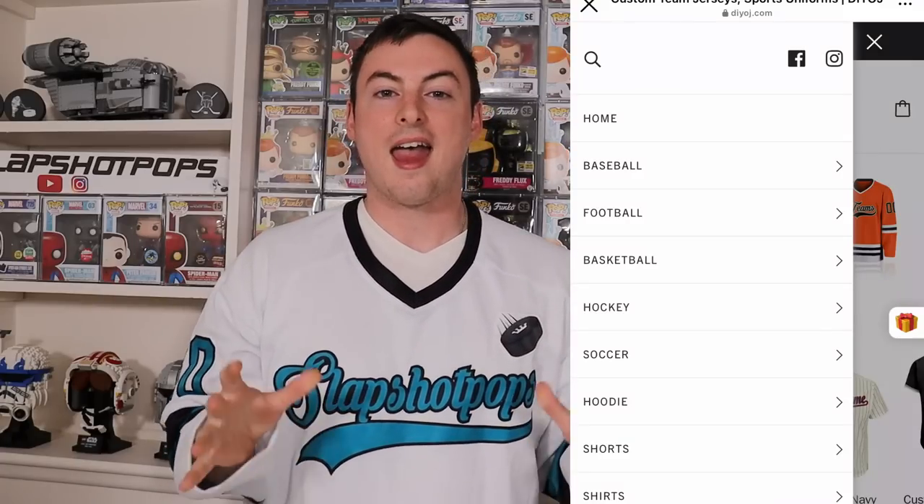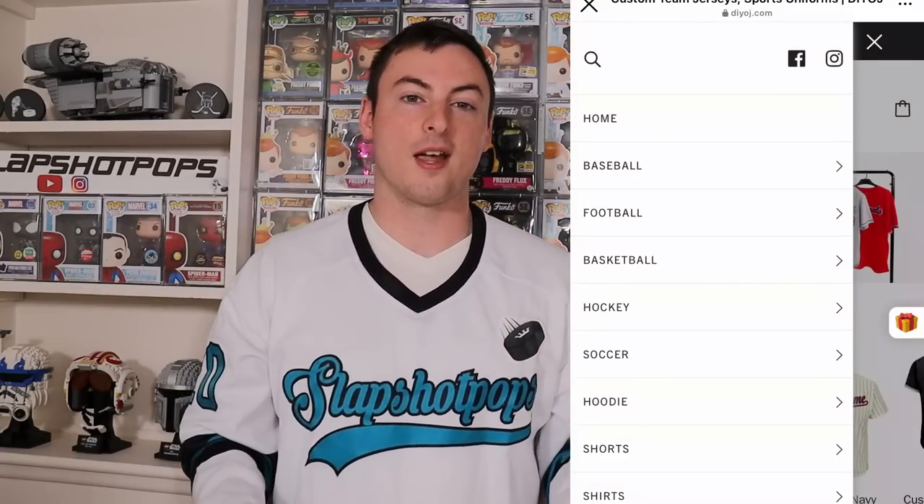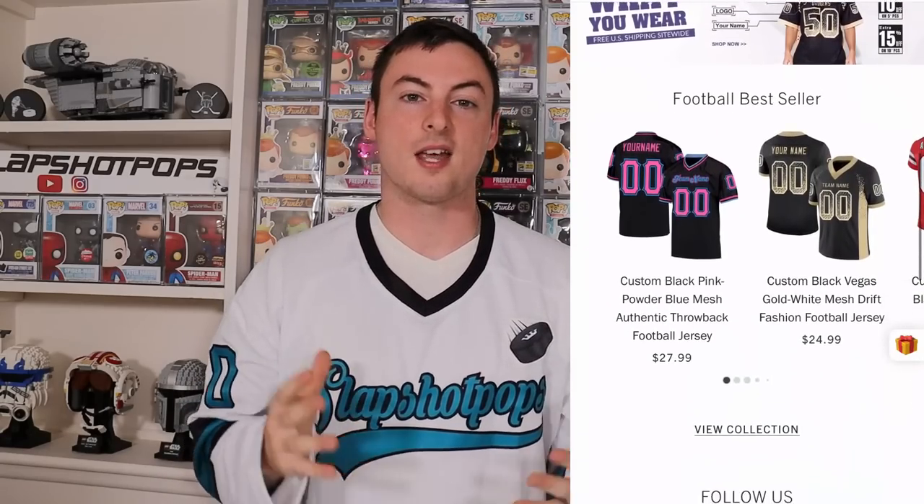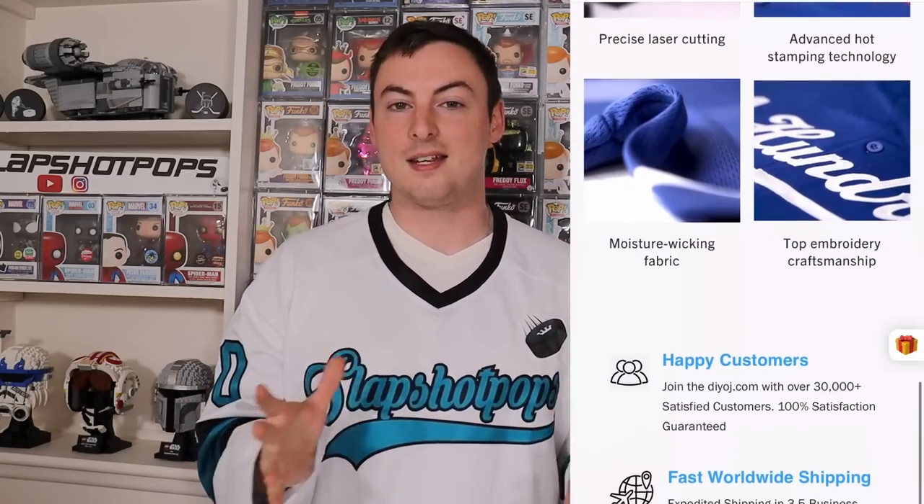Some of you have probably noticed that I am wearing a pretty sweet Slapshot Pops customized hockey jersey. Today's video is actually sponsored by DIYOJ — they make custom sports jerseys and apparel and they are absolutely amazing. Whether you're a hockey player, football player, baseball player, or even a soccer player, you definitely need to check out their website because they make incredible customized jerseys and apparel that you can use for your organizations and teams at home.